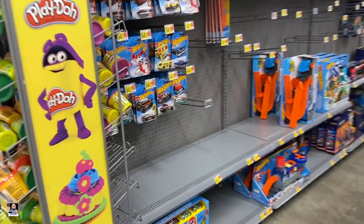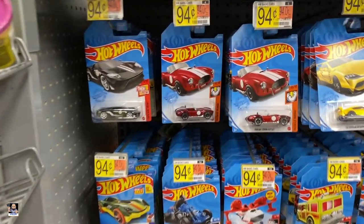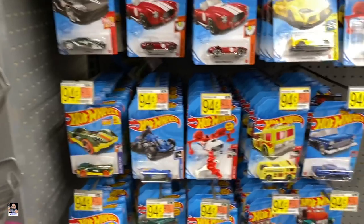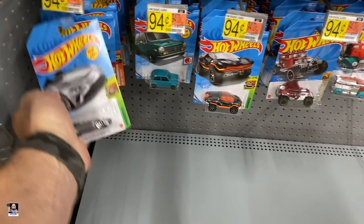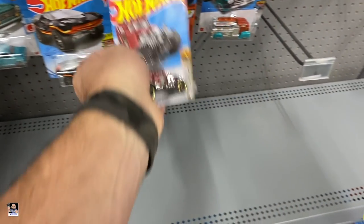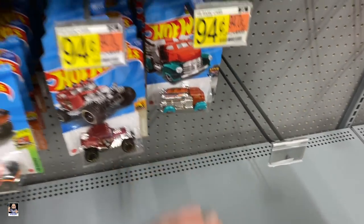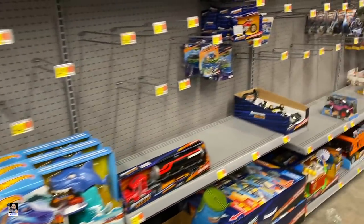Well, this Walmart — we got some Hot Wheels. Let you guys take a look at them. That's pretty cool. It's good to see they actually have some Hot Wheels here. Oh, the Baja Bone Shaker! And it's pretty cool. But there you go on those.